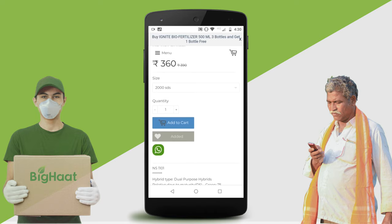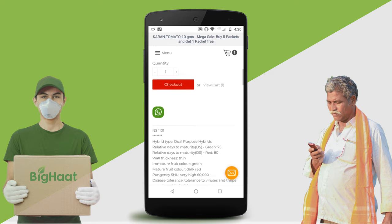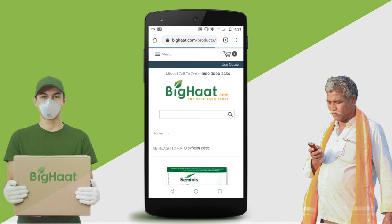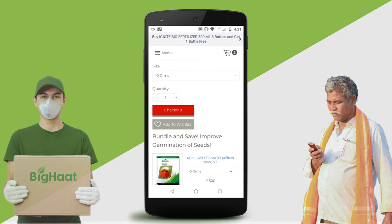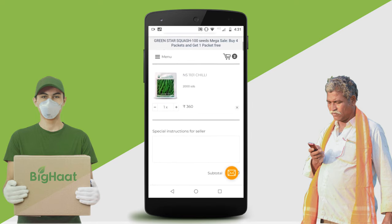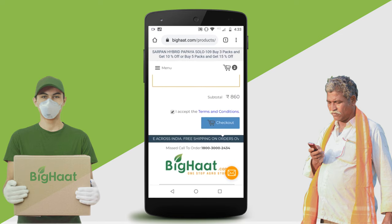Once you find your product, select the required quantity and add to cart. Browse for more products and add to cart. Review your cart to review your order. Add a message to the seller if required and checkout.